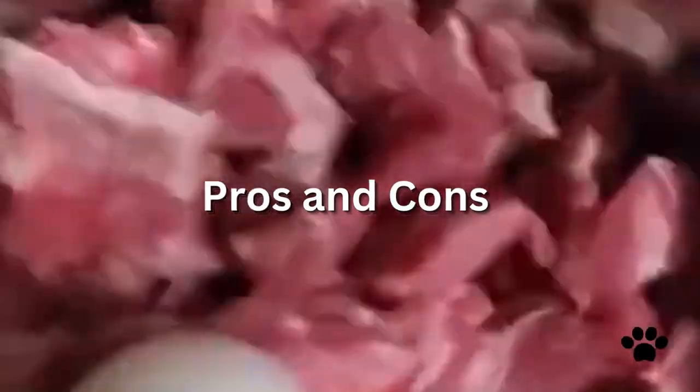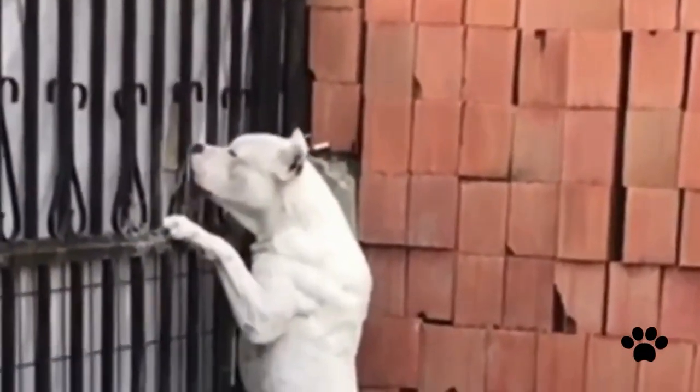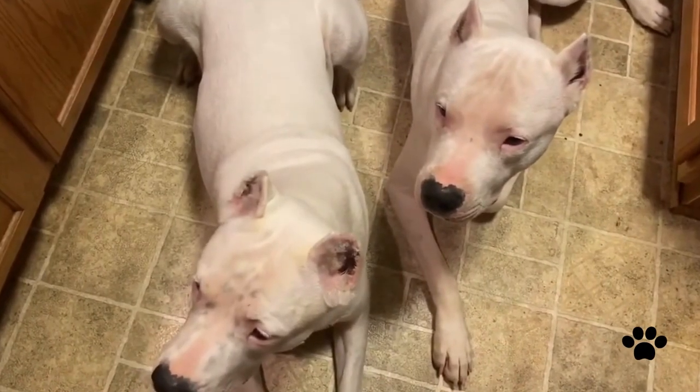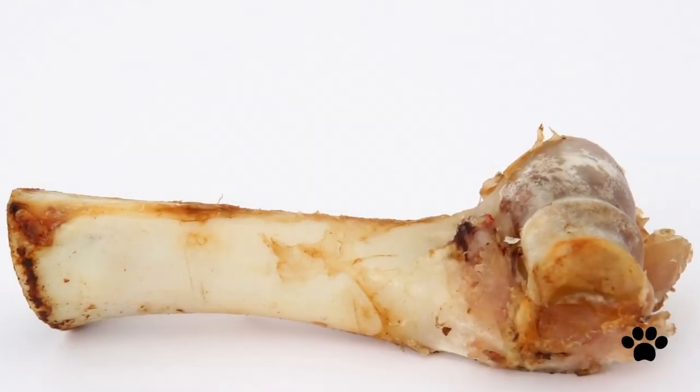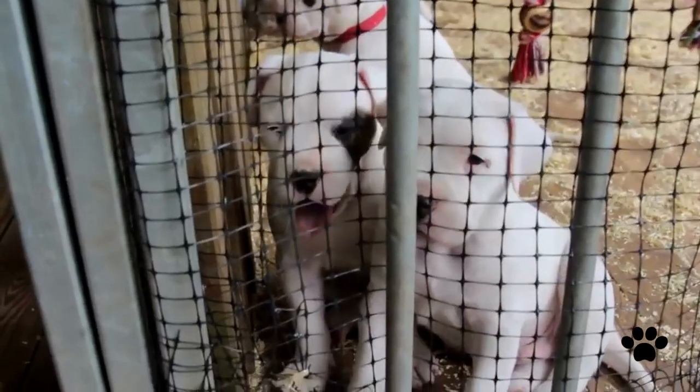Now let's find out the pros and cons of a raw diet. Raw diet helps the dog's coat look shinier and healthier, makes Dogo more energetic, and keeps teeth stronger and cleaner. The cons include bacteria that can be found in raw meat, so you should be sure the meat is very fresh and healthy. If your dog stays on a raw diet for a long time, it may have health problems because raw diet does not provide all the nutrients your dog needs. Bones can also be a problem, as they may break your dog's tooth or damage its organs.